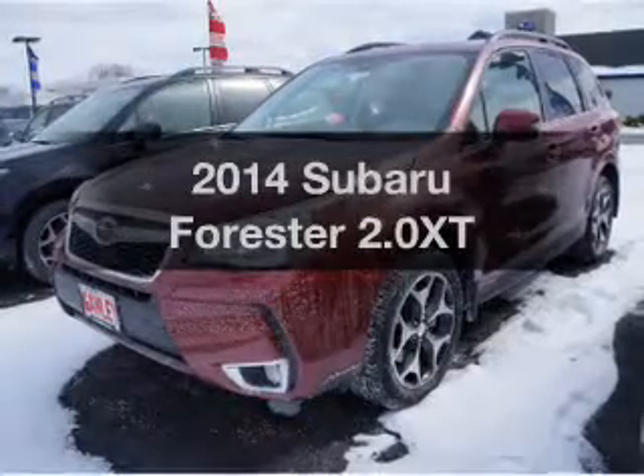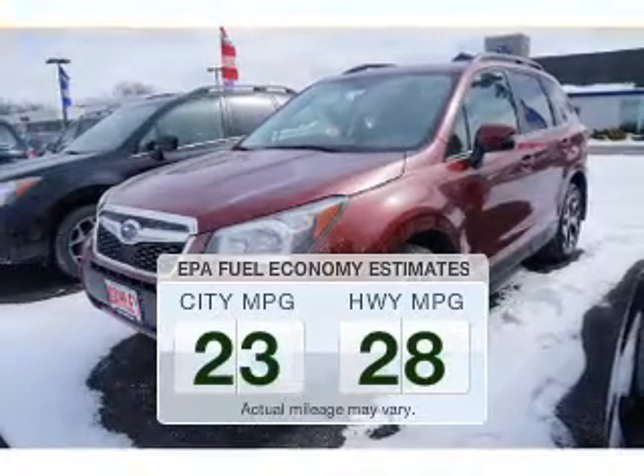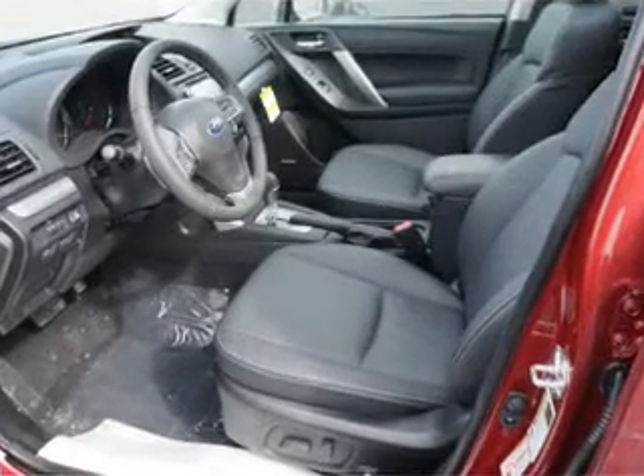Travel the roads in style and comfort in this great vehicle. Low emissions and good fuel economy are important to you and the environment. The powertrain includes all-wheel drive with a reliable engine connected to a smooth-shifting automatic transmission.